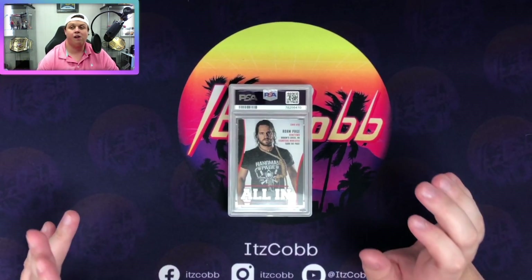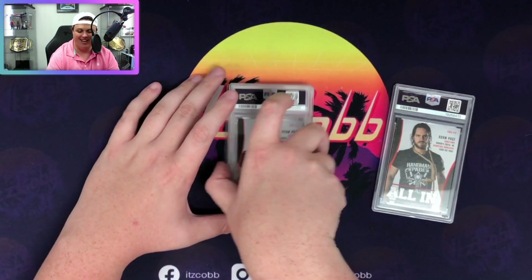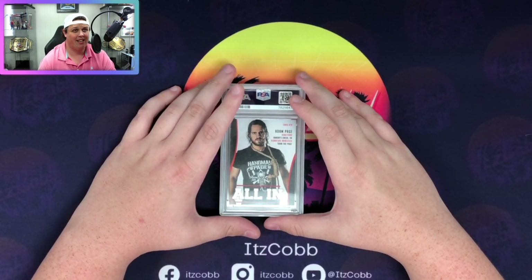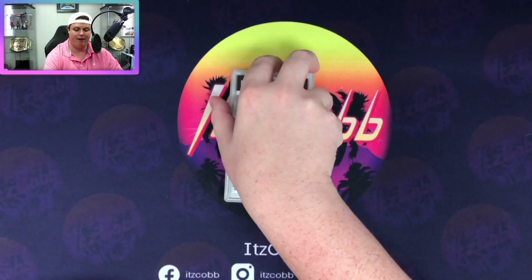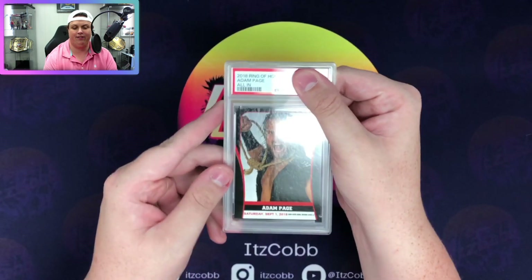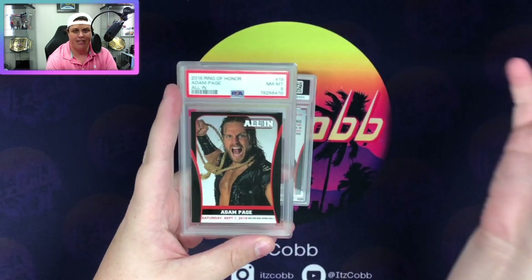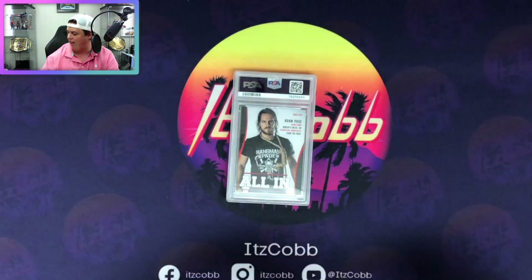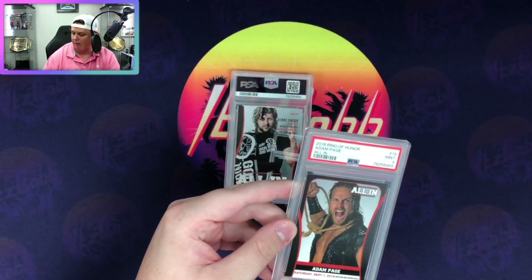I completely forgot but there are a bunch of All-In cards in this order - there's like eight or ten total in the big box. I'm not expecting great grades on all of these because they're independent cards and you don't have high expectations for a five-year-old paper card. This is Adam Page and we got an eight - kind of what I expected, but a nice card to have slabbed. We have another Hangman Page, same card - we got a nine on that one. I'll keep the nine, sell the eight.